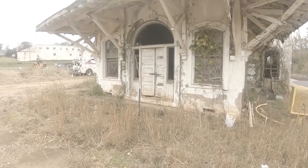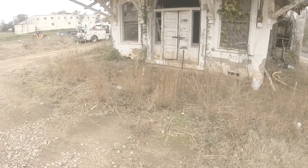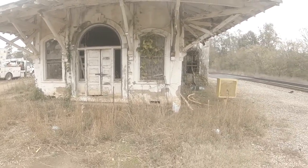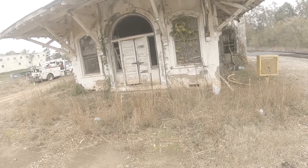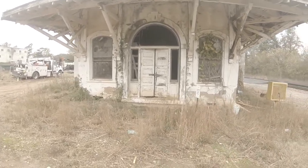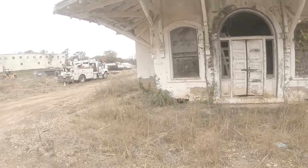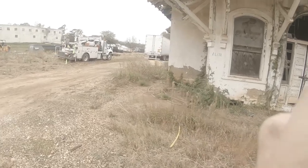We're in Wobbly, Alabama at the abandoned train depot that was built in 1906. They finally closed up in 1964, and it's been on the National Registry of Historical Places since 2011.